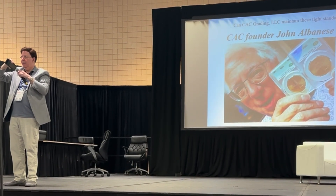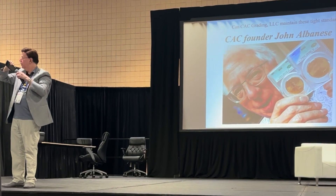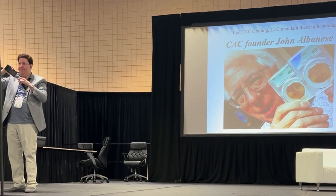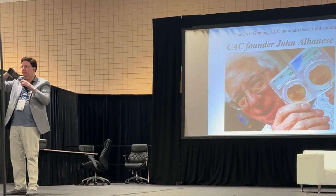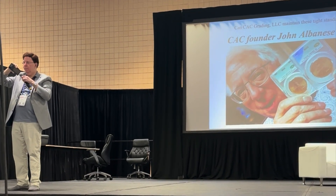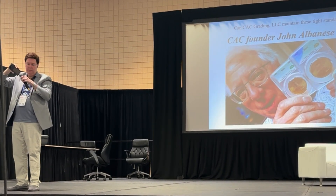One of our top guys here, Joe Westler, was grading last week, and they'll send someone here if we need them. So we're sort of interchanging — this is a grade finalizer process.